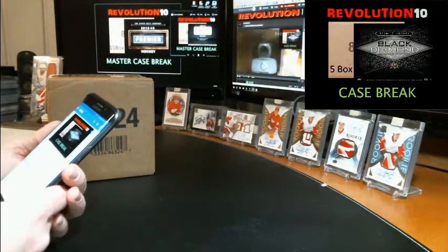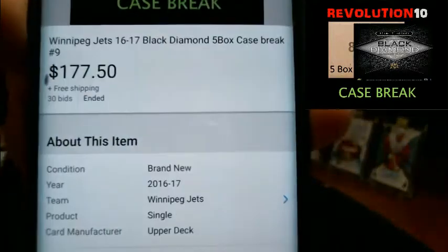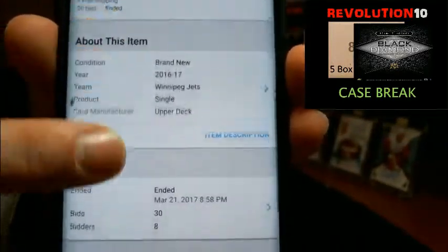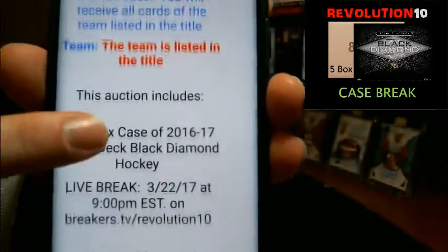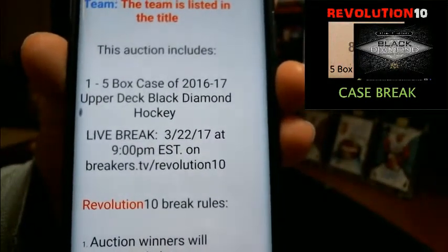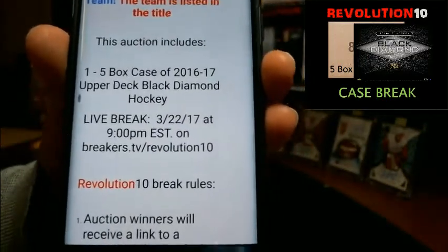This is case break number 9 of 1617 Black Diamond, 5-box case break. The last auction to end was for the Winnipeg Jets, and those auctions ended last night. You can always check the item description — it says what we're breaking, when the live break is, the location, the link to the live break, and then all the rules, of course.